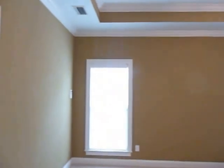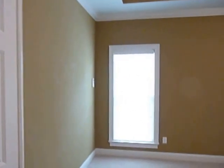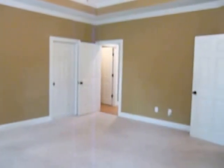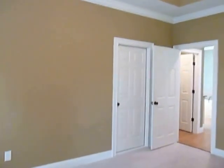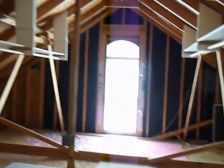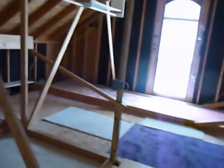Beautiful crown molding, tray ceiling, very large and spacious. Behind this first door is an attic — however, it can easily be converted if you want even more heated and cooled space. Right now it's a fantastic place to store items.